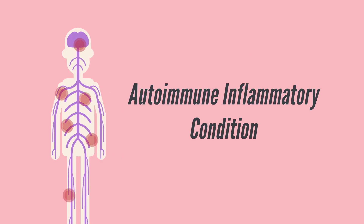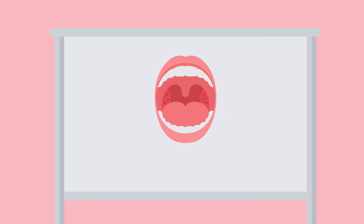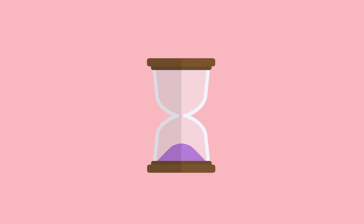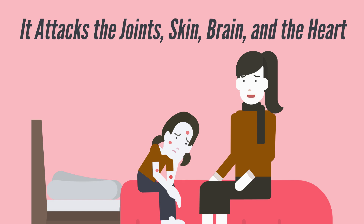Rheumatic fever is an autoimmune inflammatory condition that follows an untreated or poorly treated Group A streptococcal pharyngeal infection, more commonly known as strep throat. It doesn't happen right away — it's a delayed reaction appearing two to four weeks after the initial infection. When it does, it doesn't just affect the throat; it attacks the joints, skin, brain, and most dangerously, the heart.